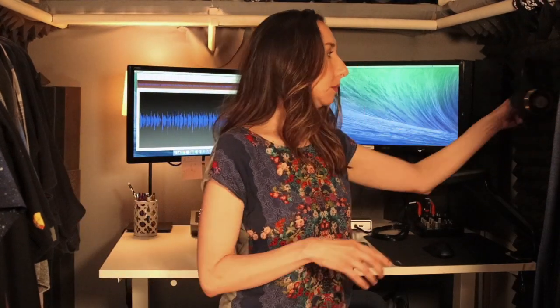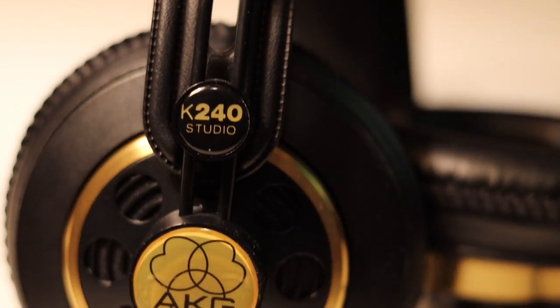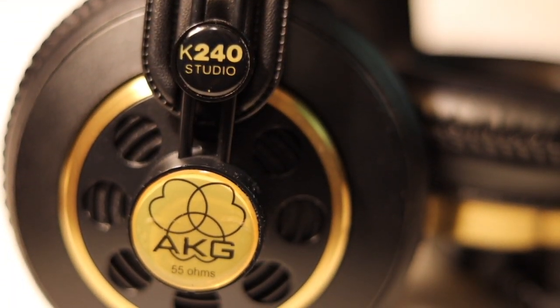The headphones that I'm using are the AKG K240 Studio headphones. The reason I like these is because they have a piece of leather over the top and the stiffer part doesn't actually make contact with your head. Comfort is so important when you're working in a studio all day and you have these on all day. Other headphones would start to make my jaw ache and really just hurt my ears and the top of my head. These are very, very comfortable headphones that I can wear all day.